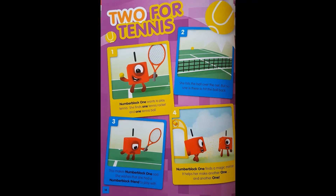Two for tennis. Number Block One wants to play tennis. She finds one tennis racket and one tennis ball. She hits the ball over the net, but no one is there to hit the ball back. This makes Number Block One sad.